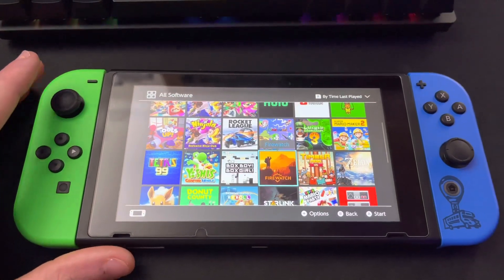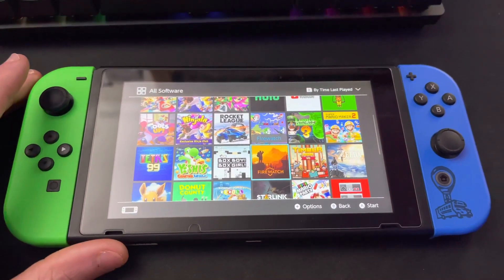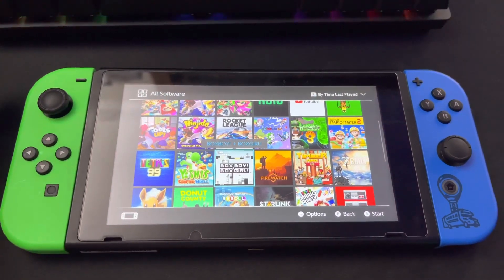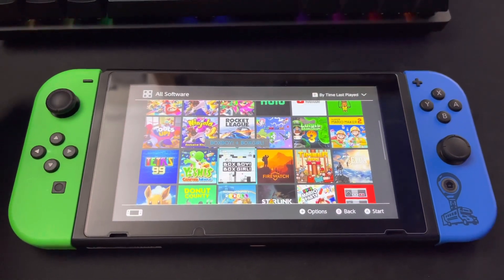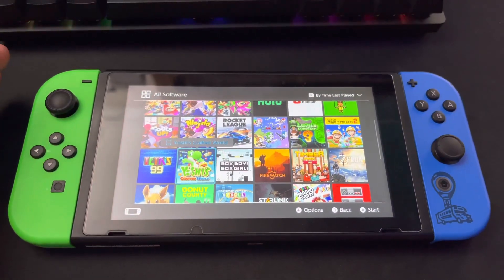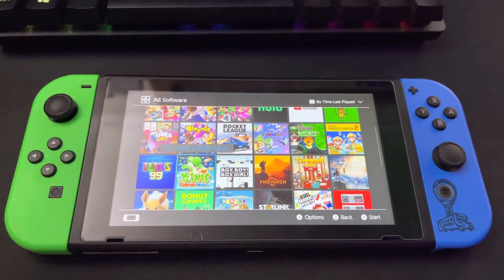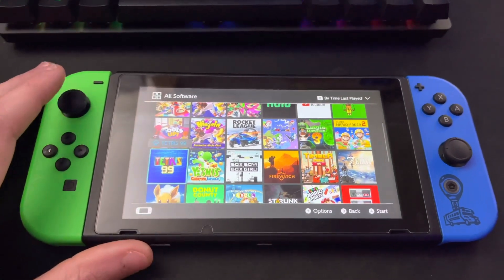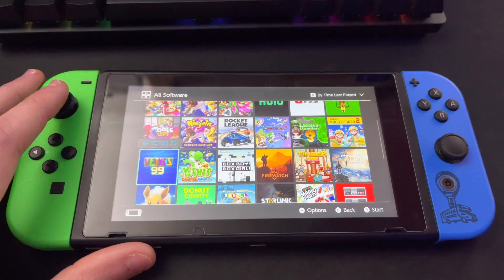Firewatch is a great title. I played it on PlayStation originally when it first came out — really cool storyline and the art style is absolutely gorgeous. Box Boy Box Girl was sent to me, I think from Nintendo, though I don't know much about it. Yoshi's Crafted World is another great first-party title, ported from the Wii U. Tetris 99 is free-to-play — I played it for about a day and that was it.